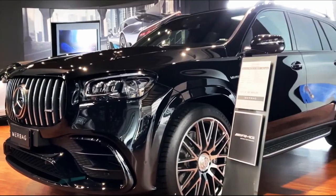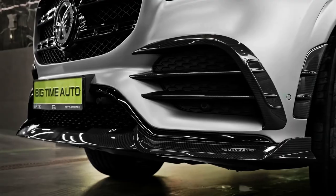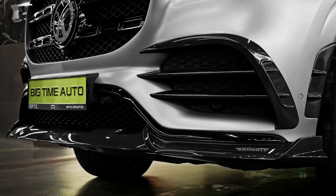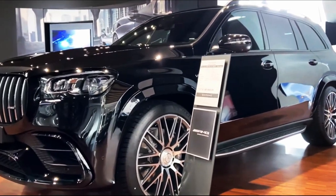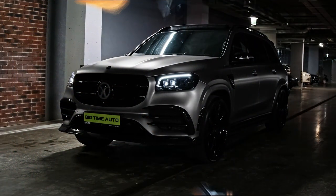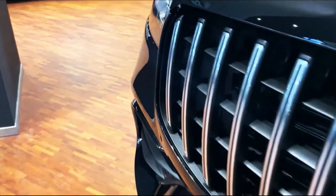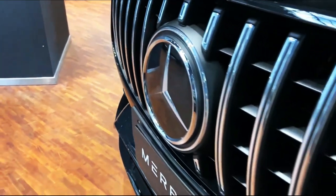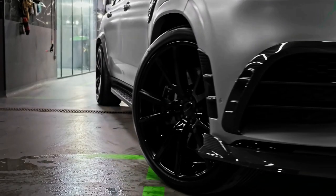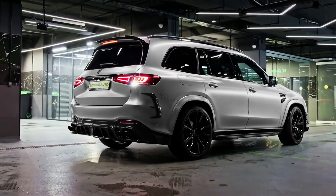With three spacious rows of seats, the 2023 GLS Class is an SUV that allows the whole family to experience Mercedes-level luxury while rewarding its driver with surprising agility. The entry-level engine is a 362-horsepower turbocharged inline-six that's eerily smooth and plenty powerful, but if you want more, the GLS 580 swaps the six for a twin-turbo V8 with 483 ponies. Of course, fuel economy takes a nosedive with the bigger motor.